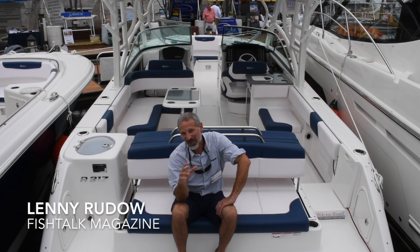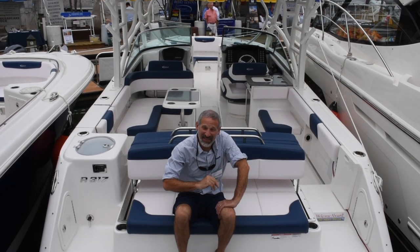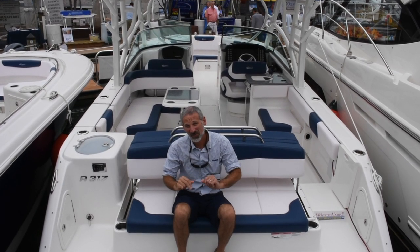Hey there folks, Lenny Rudeau here for Fish Talk Magazine. We're at the Annapolis Boat Show 2019 to check out all the hot new fish boats.